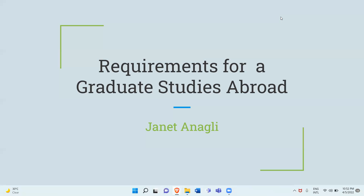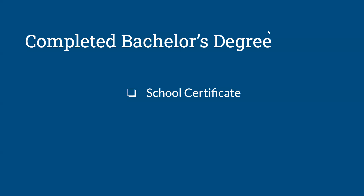Today we are looking at the requirements for graduate studies abroad. The first requirement, obviously, is to have completed your bachelor's degree. You need your bachelor's degree and this comes in the form of your school certificates. Sometimes universities or graduate schools open their portals for admission very early, so whilst you are a final year student, you may not yet have your school certificate. In that case, you need your academic transcripts.